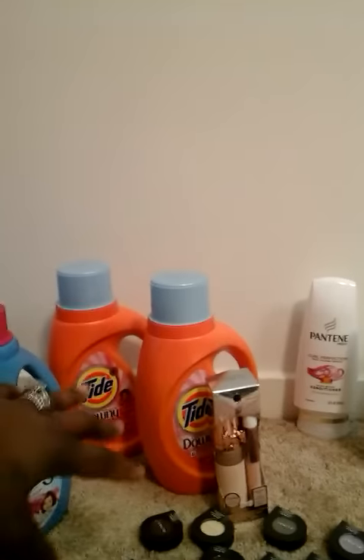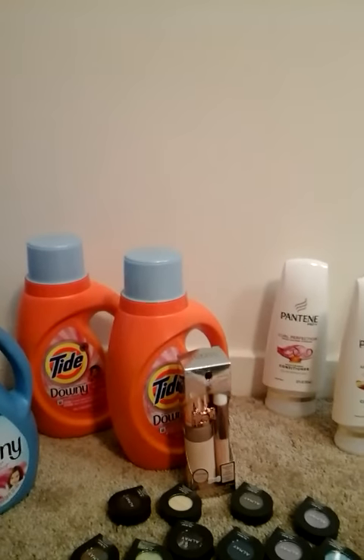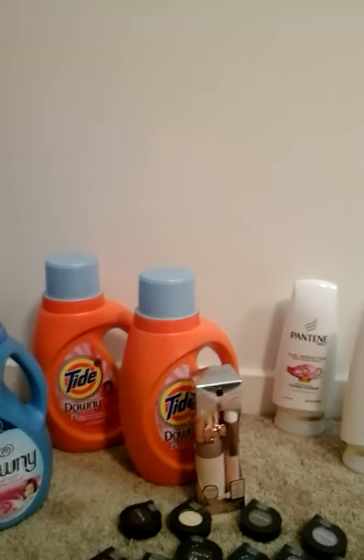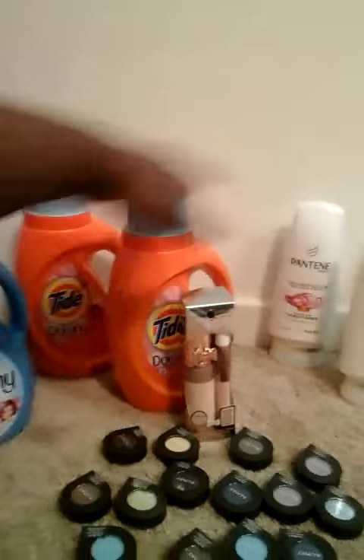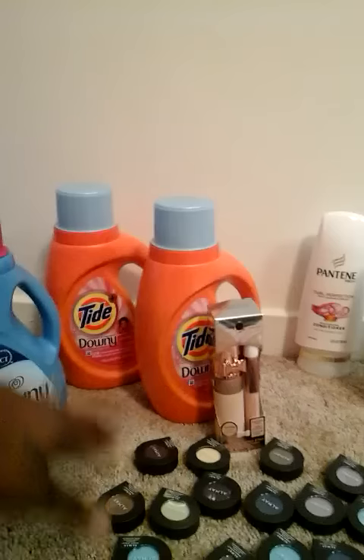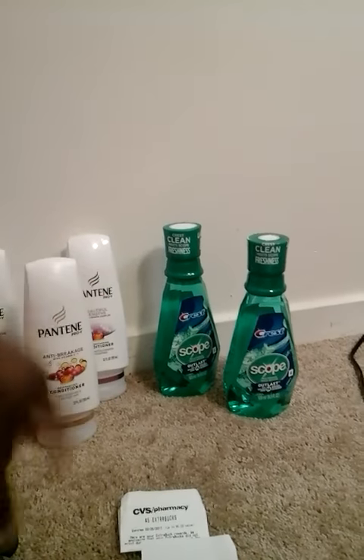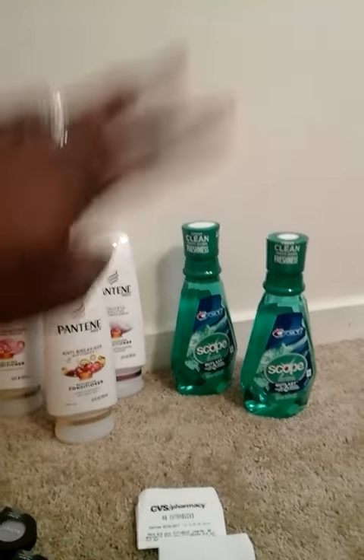Recap: When you spend $20 on the Tide and Pantene, you get the $5 ExtraCare Buck. You'll pay $11.68 out of pocket after coupons, then get the $5 ECB back — final price $6.68 for all five products. For Physician Formula, spend $15 and get the $10 ECB. You can roll the $5 from the first deal into it. For Crest, it's $4.99 at my store — use the $1 off coupon and get $4 ECB back, making it free.